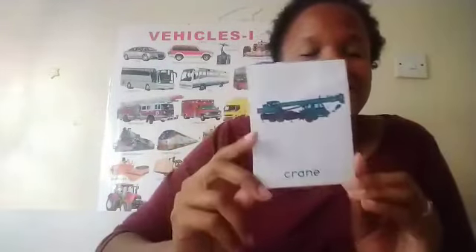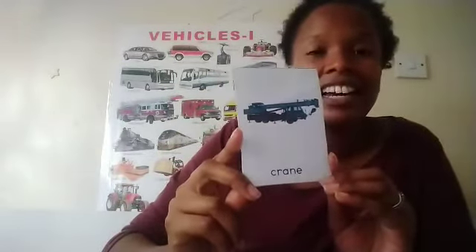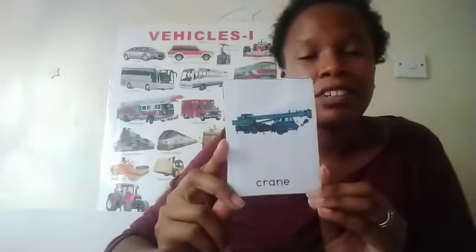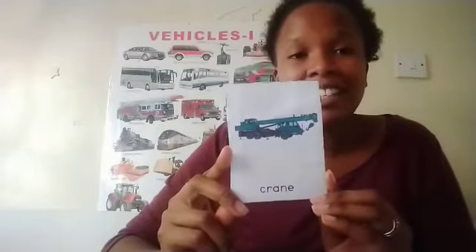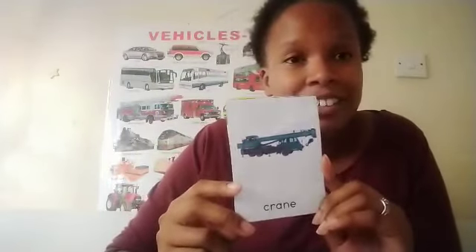What do you call this? It's a crane. And what's the work of a crane? It's used to lift things up, to move them from one place to another, and also to move things up that are needed at the top of the building — very good!